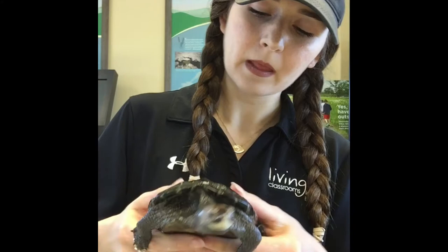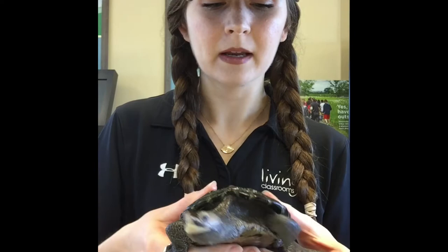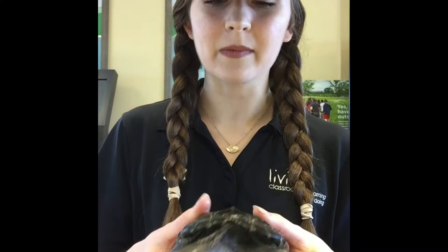There are actually seven subsets or subspecies of Diamondback Terrapins, and Squirtle here is a Northern Diamondback Terrapin. One of the ways you can tell which subspecies you're looking at is based on the area that you live in. We live in the Northeast of the U.S., which is where you would commonly see the Northern subspecies. The other subspecies are usually in some of the lower states, and while there can be a little overlap, in this area you'll mainly see Northern Diamondback Terrapins.